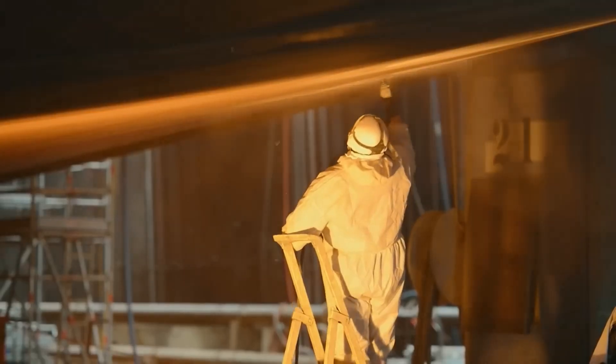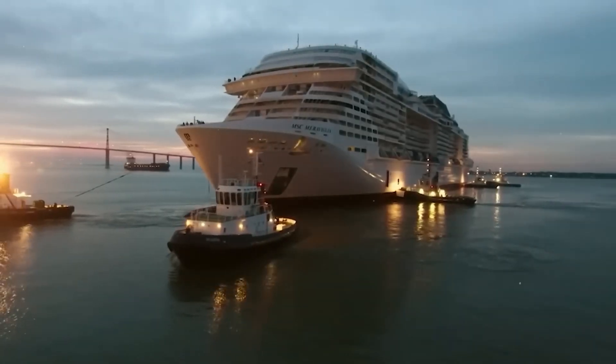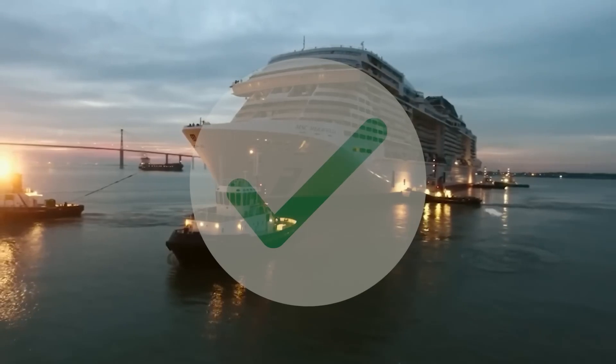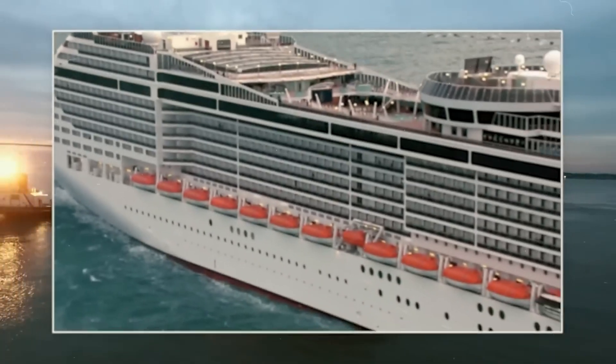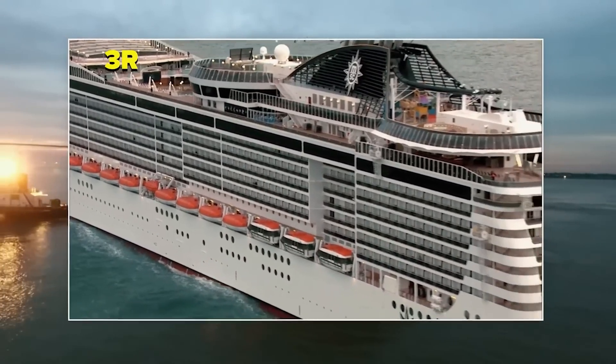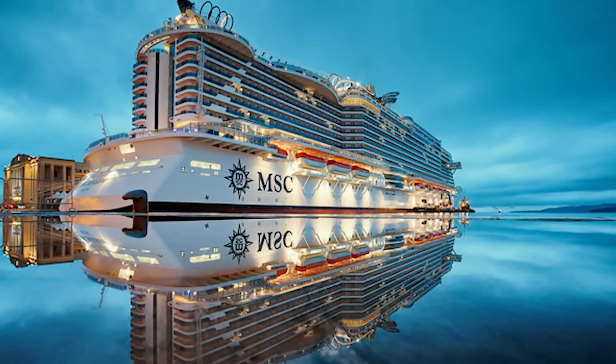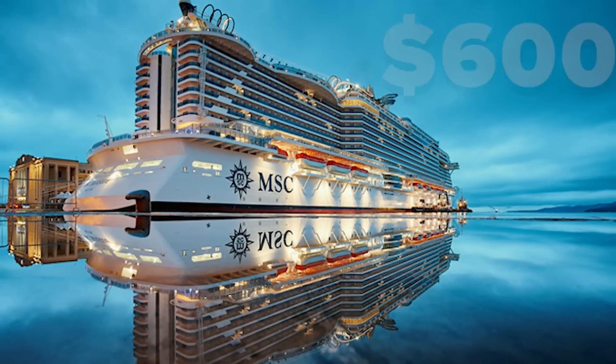After completing all the finishing and decoration work, STX delivered this masterpiece to MSC ahead of schedule, fulfilling their final challenge. MSC Maraviglia is nothing less than a role model for the modern shipping industry. Since June 3, 2017, this engineering masterpiece has been in service, and it costs $600 to travel for just one day on it.